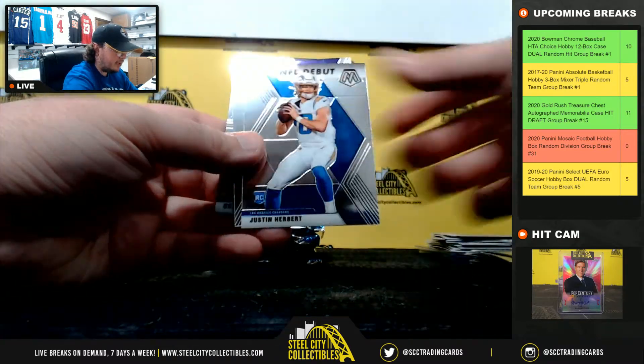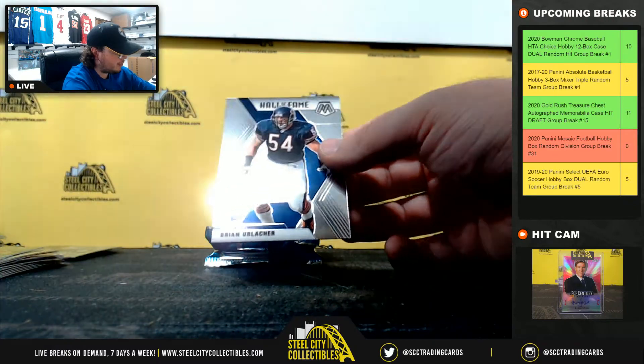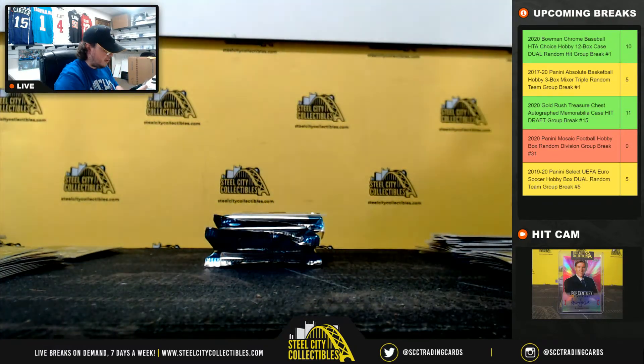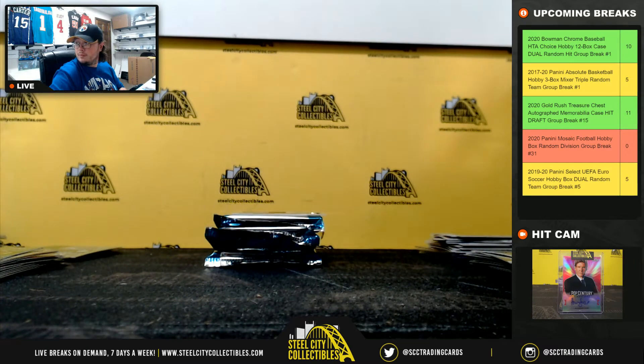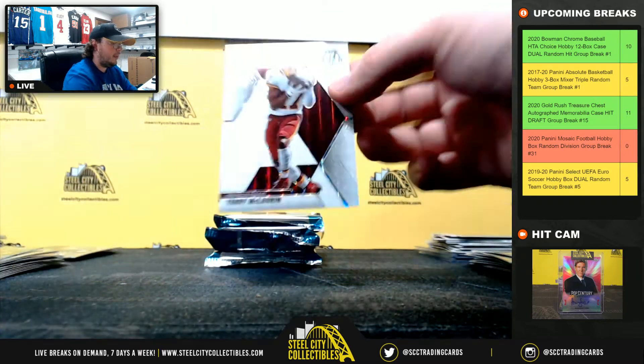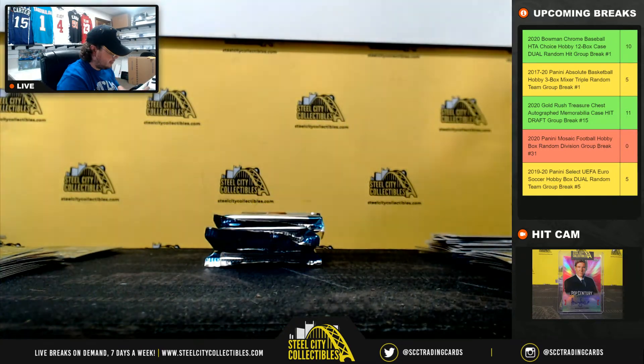Pittman rookie, debut Justin Herbert, Justin Jefferson rookie, Hall of Fame Urlacher. Herbert debut — AFC West goes to Oscar. Terry McLaurin, 1 of 25, white mosaic, goes to Eric.